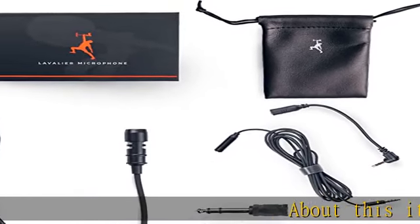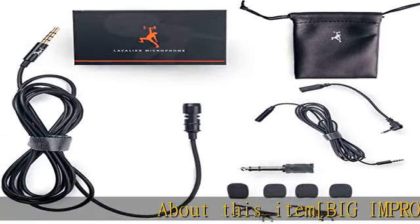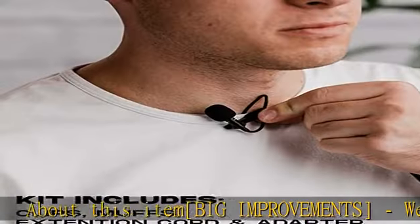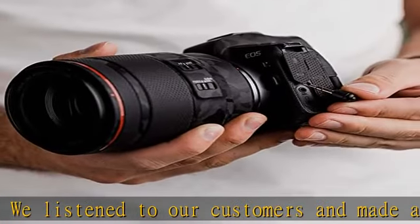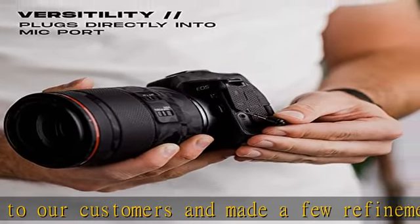About this item: big improvements. We listened to our customers and made a few refinements on our second gen mic. Better audio — improved audio quality through careful audio component selection gives better fidelity and a more dynamic range.